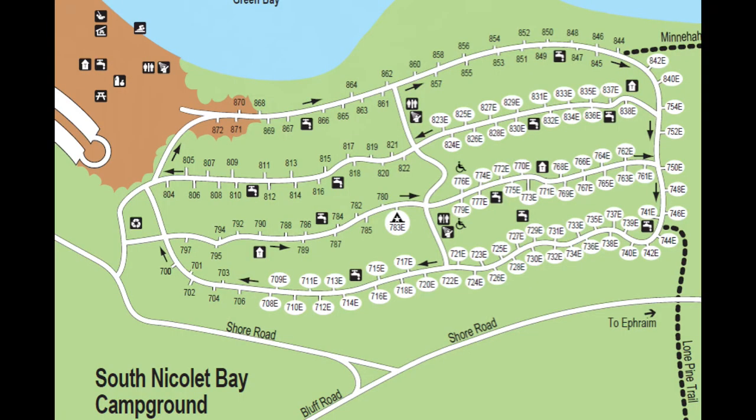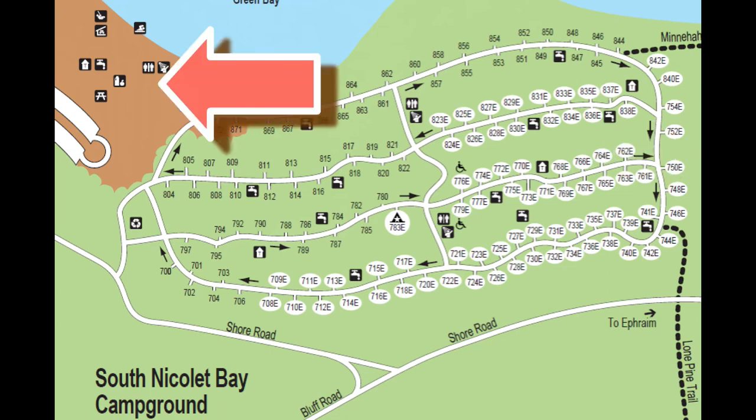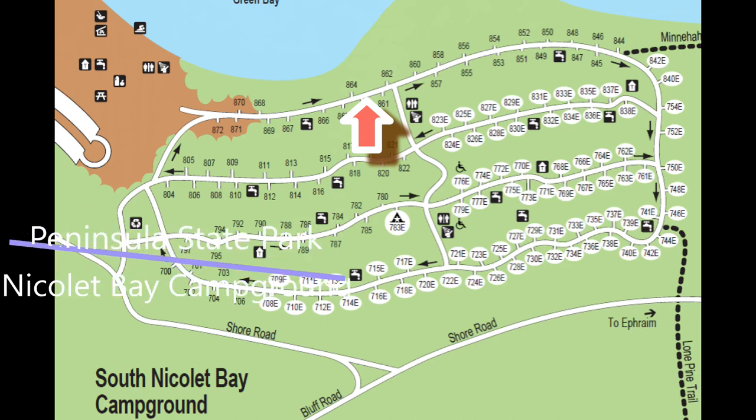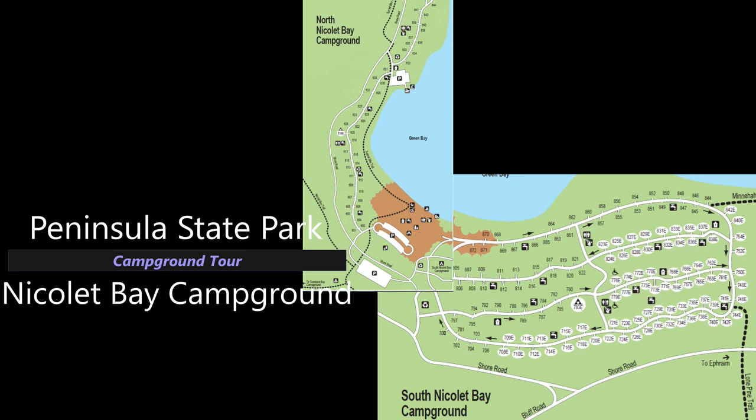So that was South Nicolet Bay Campground. What I somehow managed to miss recording was the distance between the two shower buildings — they were not that far apart; one was just up the hill from the other. Really nice group campsites here, and really nice campsites near the big park for Nicolet Bay, with all the access and several sites on the water. I'm curious if those waterfront sites cost more — they're non-electric but sort of a premium site. I'm sure those book up early, but hopefully this helps you know which ones actually have good waterfront access and will help you pick your perfect site depending on your equipment and needs.